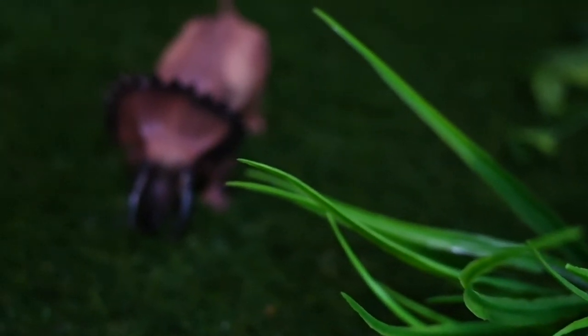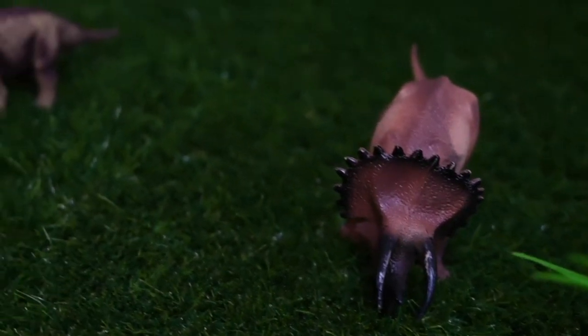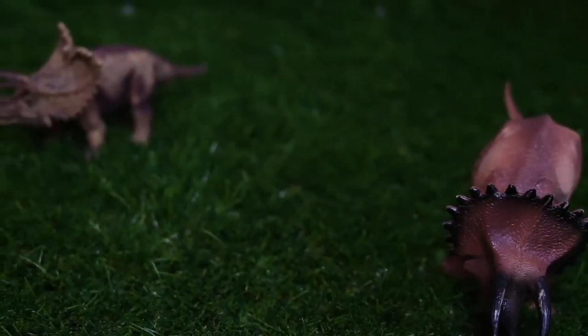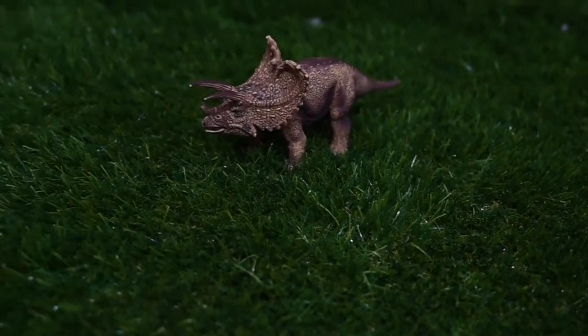This is a Triceratops. It has horns and a frill to protect itself from predators. It's a herbivore, so it eats plants. This is a Pentoceratops.